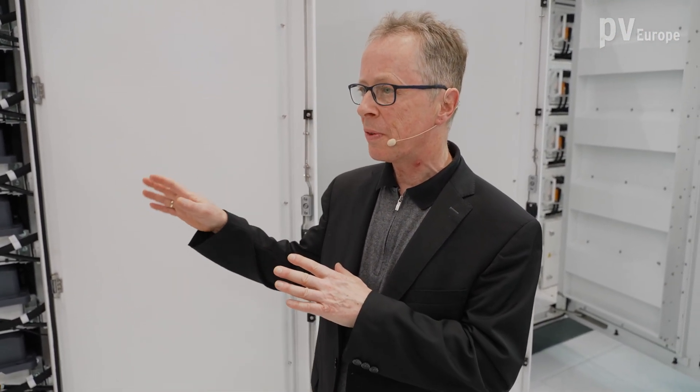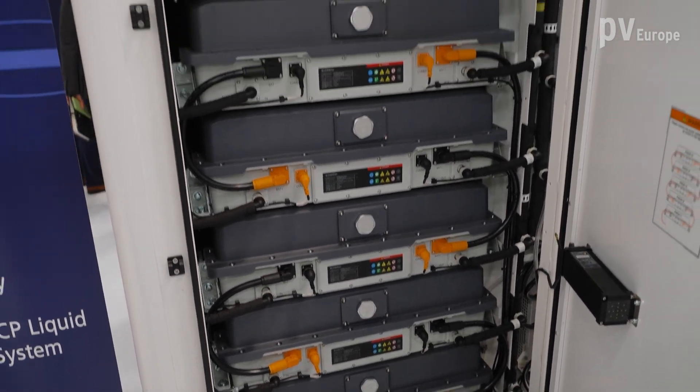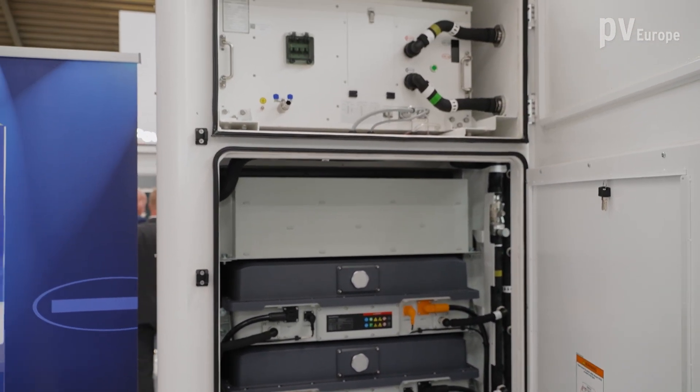You are also presenting the Power Stack. It uses the same liquid cooling technology but it's a different application and sizing. The Power Stack is for the commercial and industrial market. It comes with the same liquid cooling technology, a liquid cooling unit, DC-DC converter, and AC-DC converter. It comes in a size of 500 kilowatt-hours with a 250 kilowatt inverter.